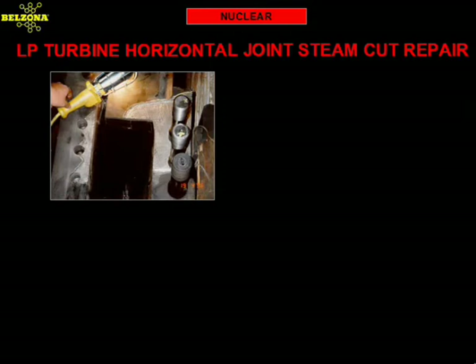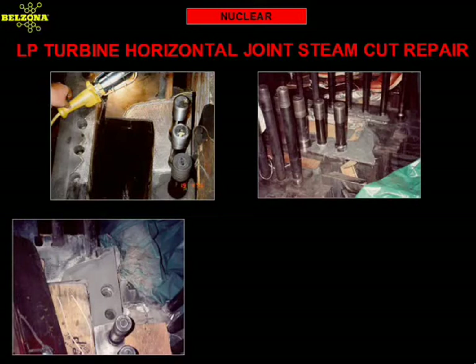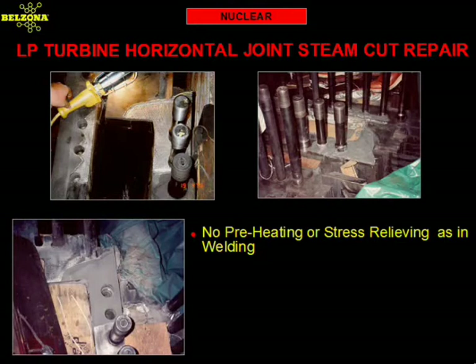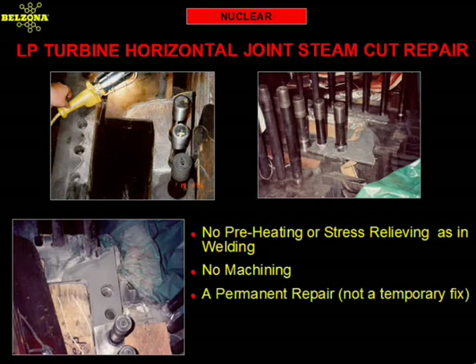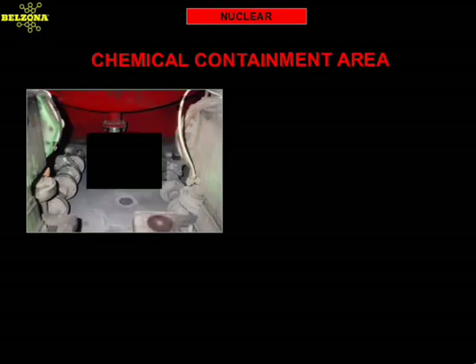This leading US steam turbine manufacturer uses Belzona as the only compound for the repair of steam cuts in the flange area of an LP turbine. The conventional repair included the use of welding and costly in-place machining. The Belzona solution utilizes simple hand tools and molding techniques to do the same job at a much lower cost and without the need to machine. This nuclear power plant in California has been doing this repair since 1990 with excellent results. Savings related to this repair run into the thousands of dollars, compared to less than $500 per repair using Belzona.